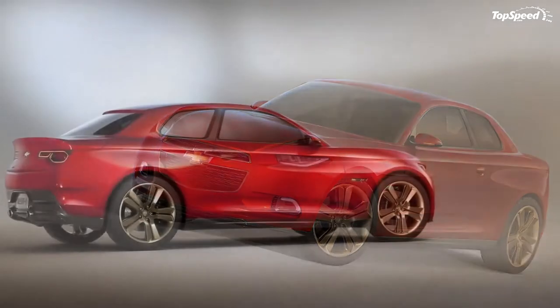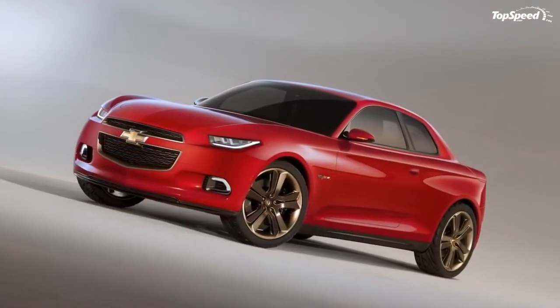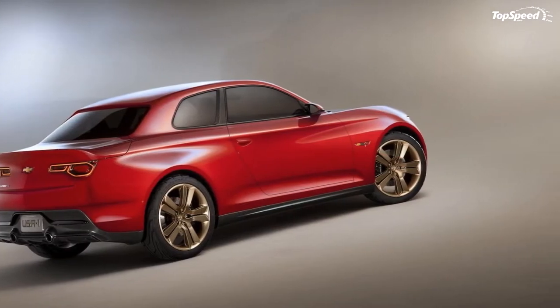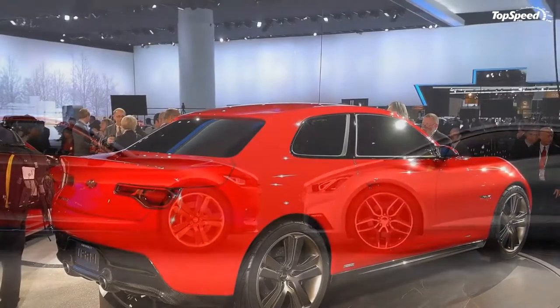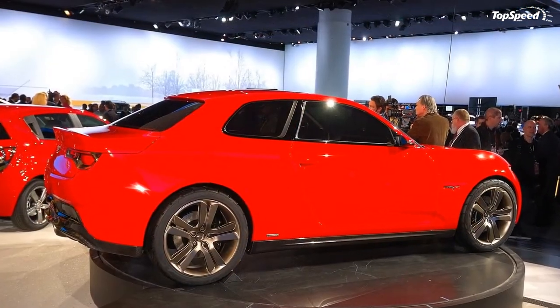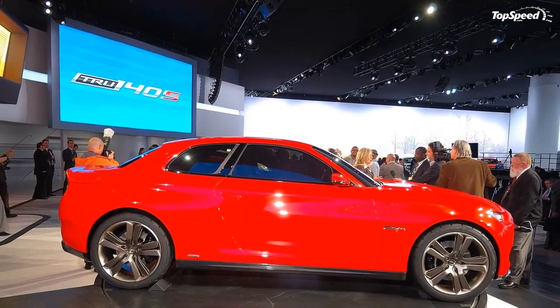The 2012 Chevrolet Code 130R Concept. Chevrolet's participation at the North American International Auto Show is never complete without concept vehicles in attendance, and this year's no different. Opting to go the more conservative route, the Bowtie decided to introduce a pair of affordable coupes that are both aimed at enticing a new generation of young buyers.